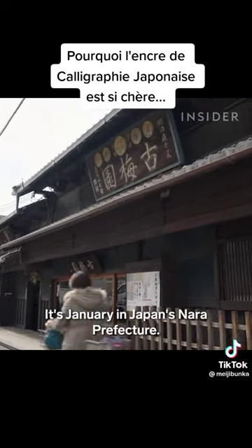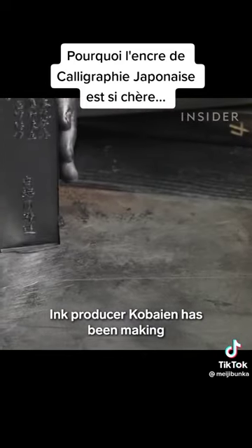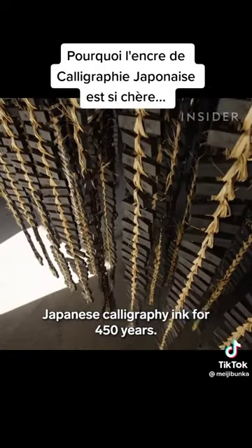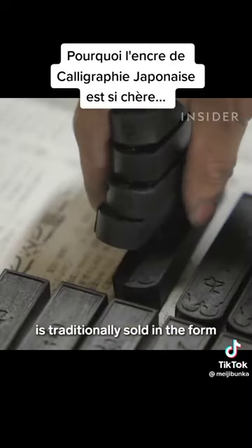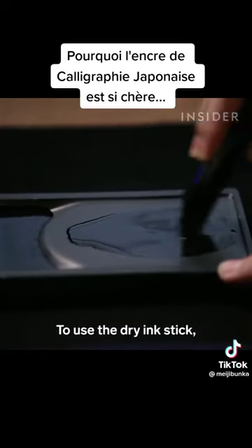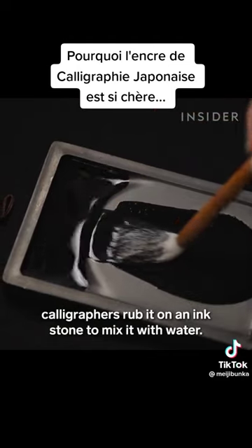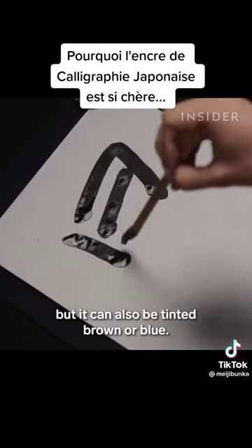It's January in Japan's Nara Prefecture. Ink producer Korbaien has been making Japanese calligraphy ink for 450 years. This type of ink, also known as sumi, is traditionally sold in the form of handmade solid ink sticks. To use the dry ink stick, calligraphers rub it on an inkstone to mix it with water. Sumi ink is typically black, but it can also be tinted brown or blue.